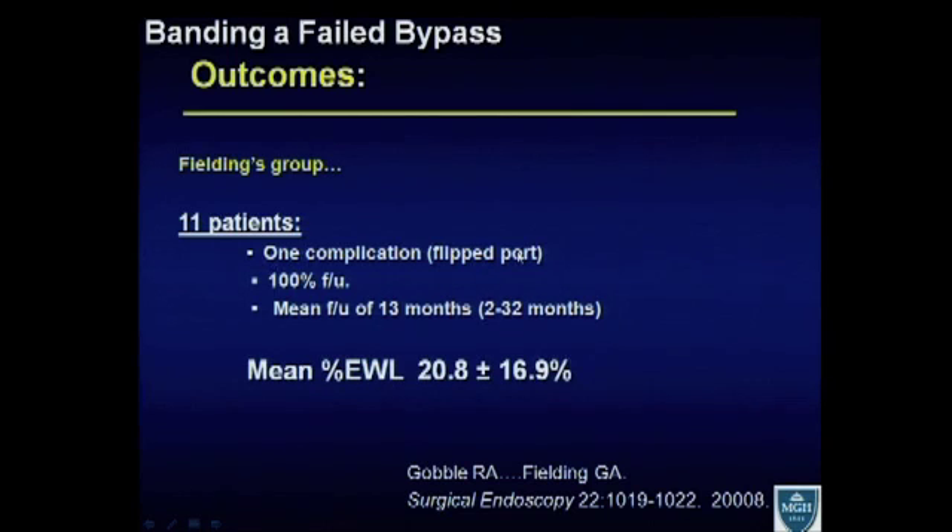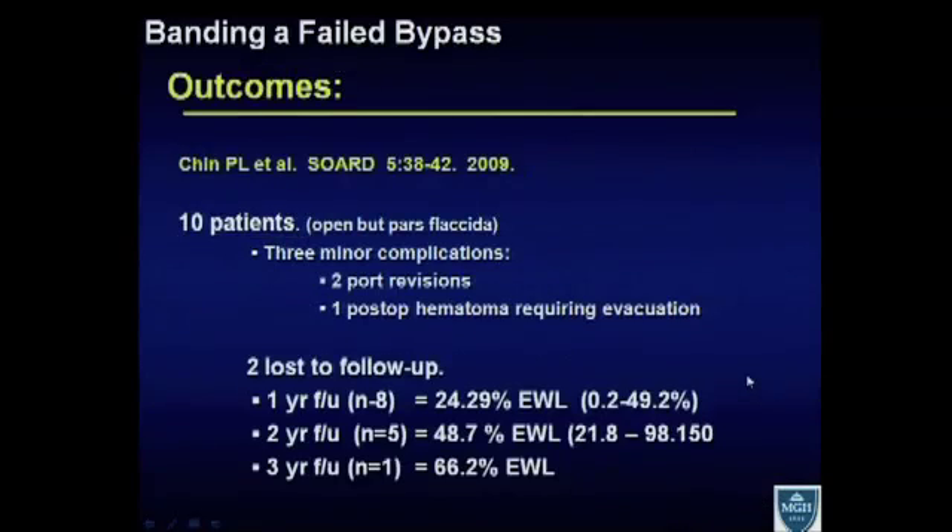George Fielding also published his results in Surgical Endoscopy: 11 patients, one complication — a flipped port — with 100% follow-up. Mean follow-up of 13 months with a mean excess weight loss of 20.8%, though with a wide range of plus or minus 16.9%. Further publications by Chin and others — 10 patients, open technique with pars flaccida band placement, three minor complications including port revisions or hematomas — showed follow-up results of 24% excess weight loss at one year, 48.7% at two years, and 66% at three years. However, those numbers represent only 8, 5, and 1 patient respectively.